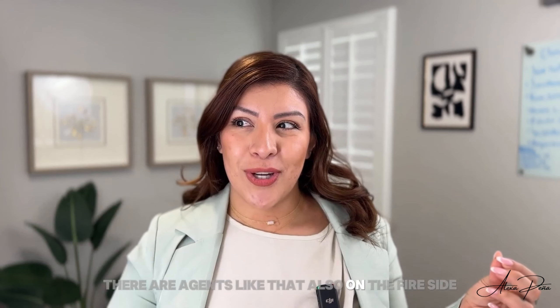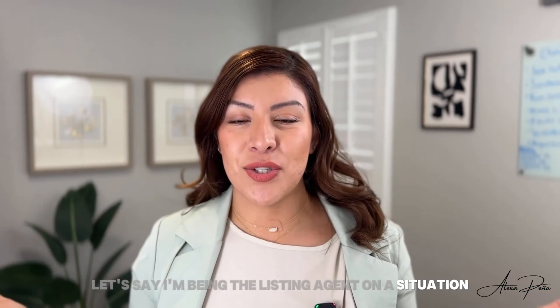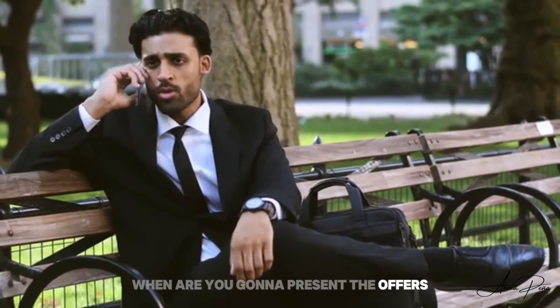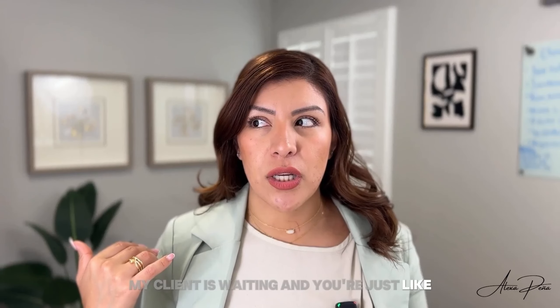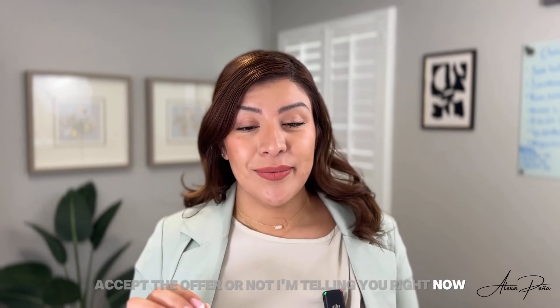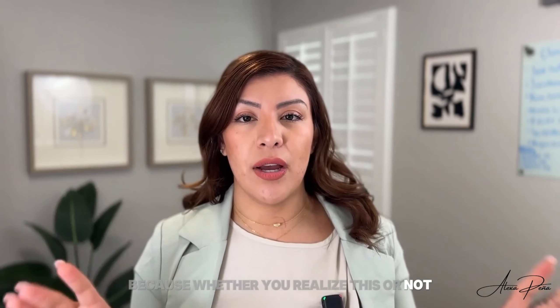There are agents like that also on the buyer side. They'll call — let's say I'm being the listing agent — and they call with the most attitude, like, 'Hey, when are you going to present the offers? My client is waiting.' And you're just like, who is this? They're like, 'Well, we sent an offer and we just want to know if you're going to accept it or not.' I'm telling you right now, playing nice is your best friend because whether you realize it or not, it matters.